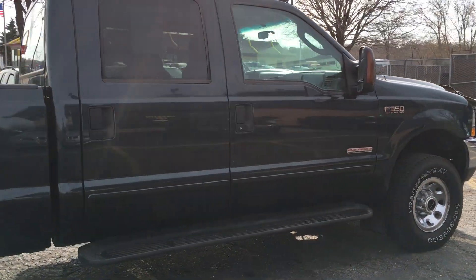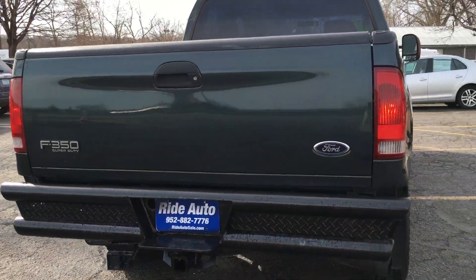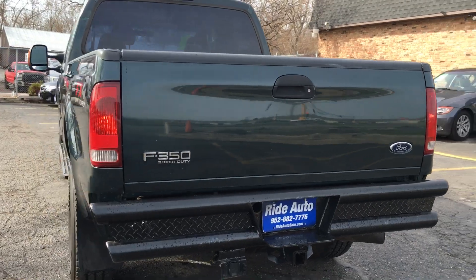It has a 6.0 Power Stroke turbo diesel. This truck is in amazing shape. It's got a rear heavy-duty all-steel bumper and trailer tow package.